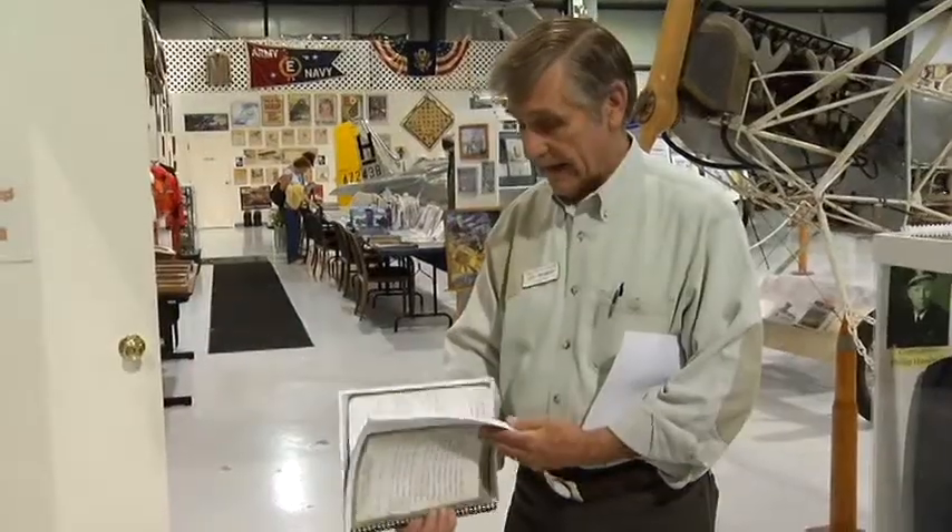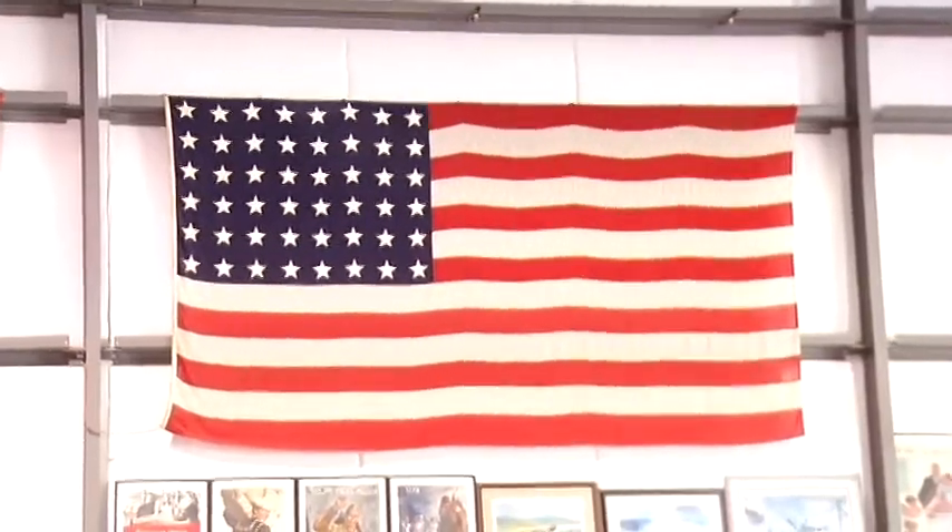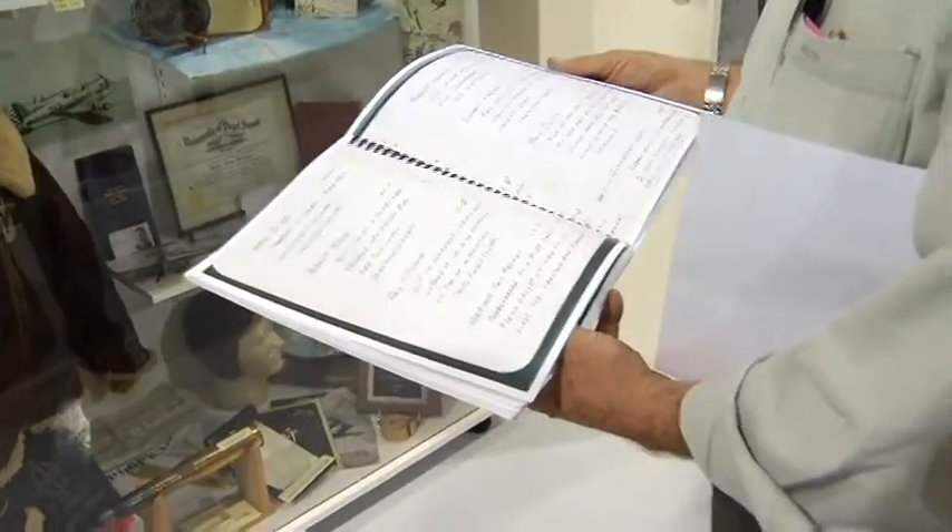Museum archivist Lou Baumann is responsible for sifting through the donations. You're going through a lot of paper and a lot of stories, a lot of jokes. Each one is an individual in himself. It's a kick. They all have one thing in common though — they are the personification of the words duty, honor, and country.